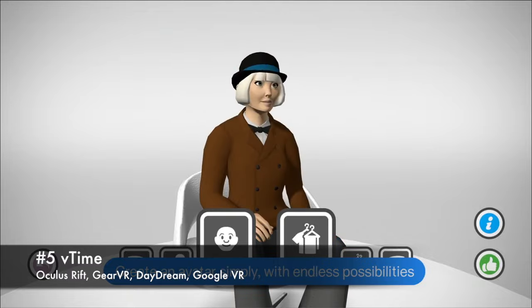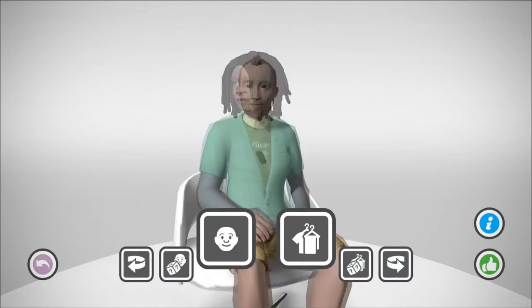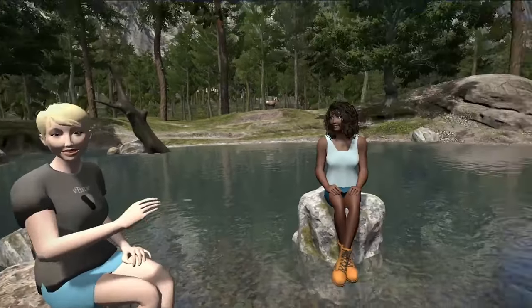V-Time is one of the pioneers in social VR, offering access to their site using Oculus Rift, Gear VR, Google VR, and Daydream. V-Time's unique worlds offer interesting environments for groups of up to four people at a time.